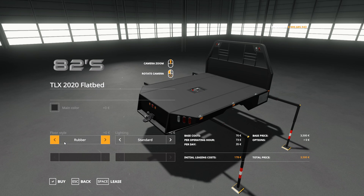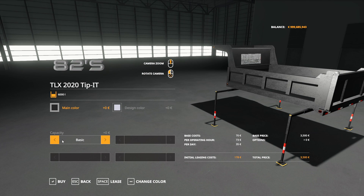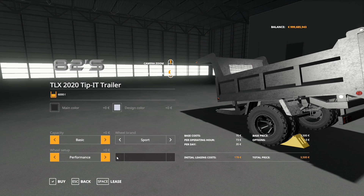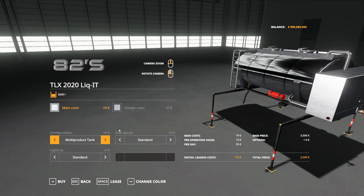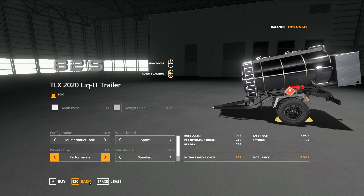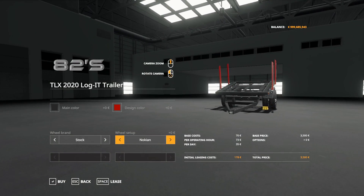The flatbed has diamond plating and rubber options with colors to match every color on the truck. For capacity you can add extensions, wood panels, or painted panels. The trailer has the same deal for colors and capacity, and you can change the wheels just like on the truck including dually options. For the tank you can add 82 Square Studios branding, a slurry sprayer configuration, a multi-product tank, and work lights. The TLX log bed lets you change work lights, color, and wheel setup as well.